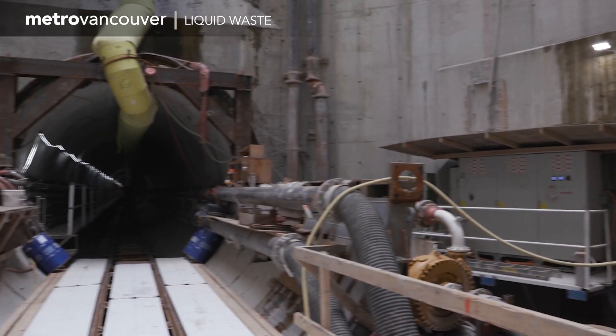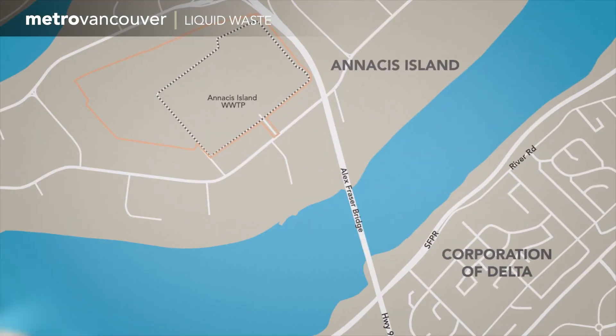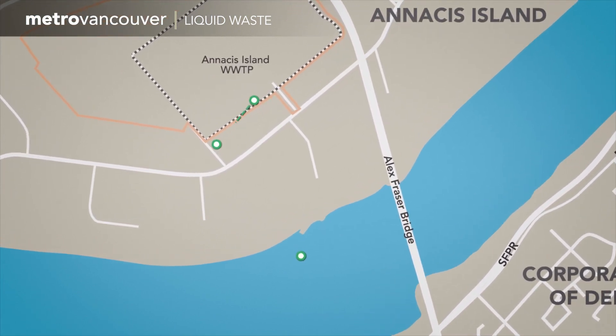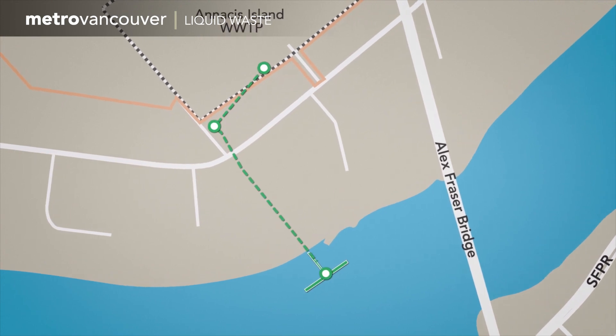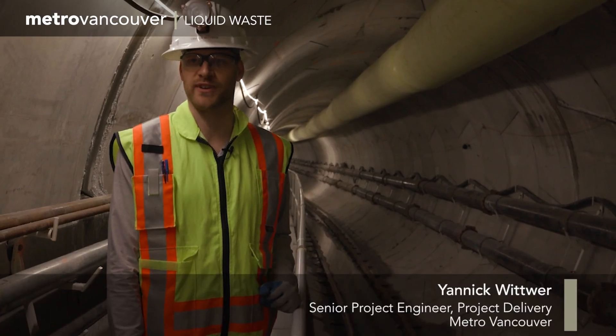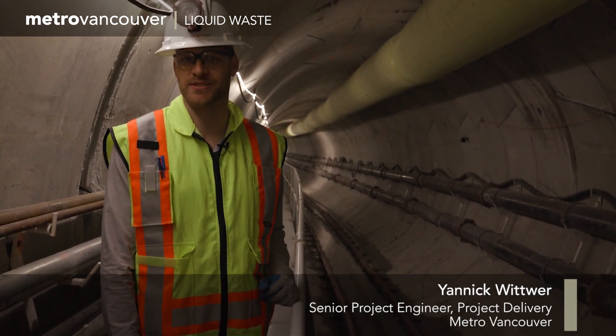This is the entrance to the new tunnel, which will be nearly a kilometer long when completed. The tunnel is partially done at this point and it will run from the treatment plant and underneath the bottom of the Fraser River. This tunnel will convey treated wastewater out to the Fraser River to provide additional capacity for the Anasis Island Wastewater Treatment Plant.